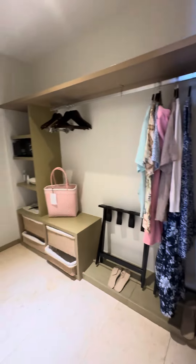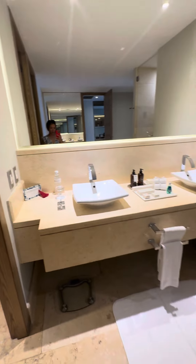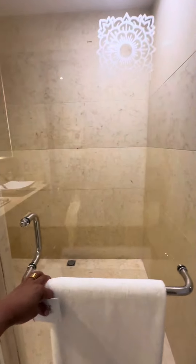That's the closet. The bathroom has his and her sinks, and the shower room.